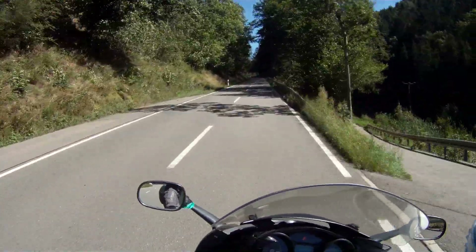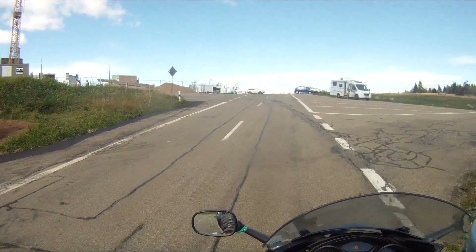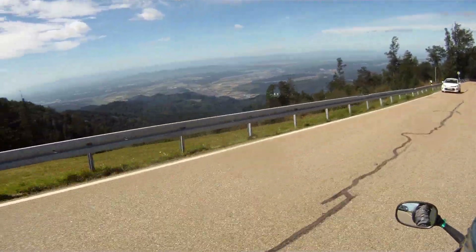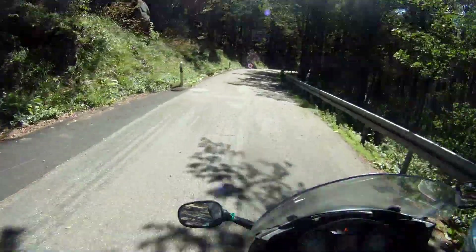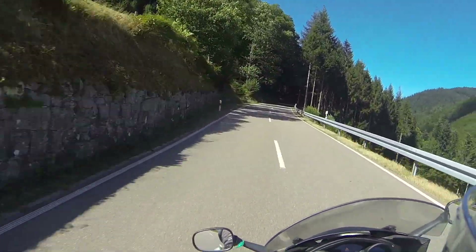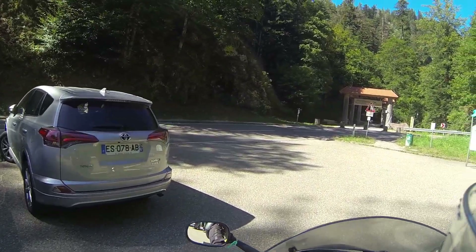Now it goes up to the Kandel. The restaurant is a construction site, but there is a small kiosk. So, have something to eat, drink coffee and enjoy the beautiful view. Refreshed, we head back down again. The next intermediate destination is the Allerheiligen Wasserfälle, just past Oppenau on the Allerheiligen-Straße. On the parking lot I think it over, but in the end I have no desire to walk.